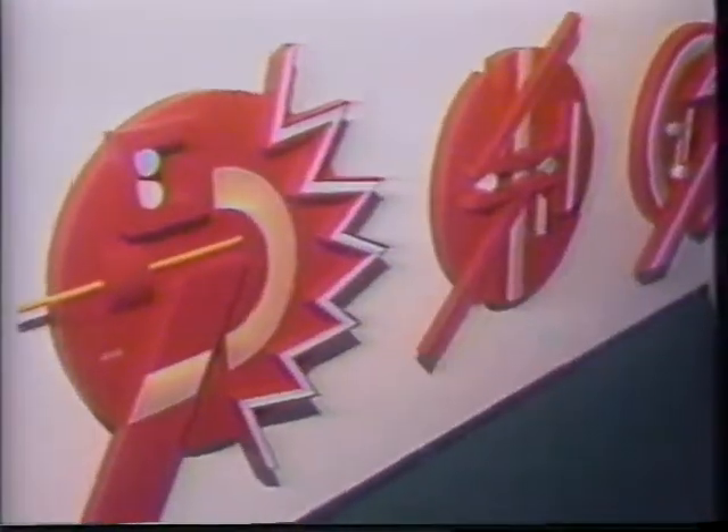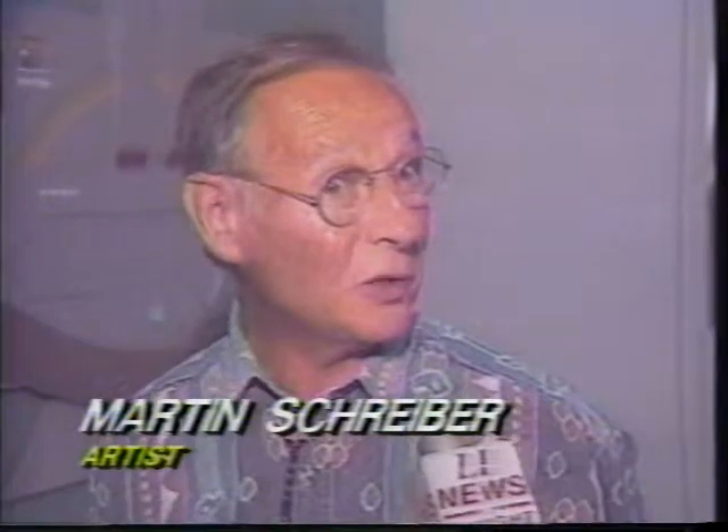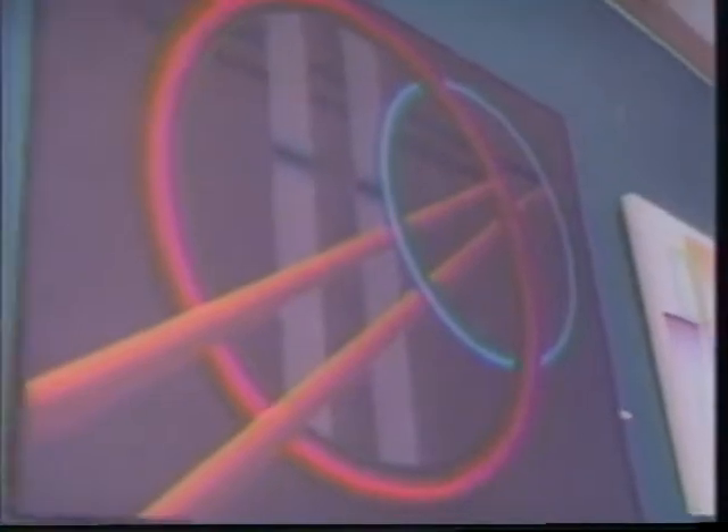His paintings, says Schreiber, are very technical. He also says he got started as an artist for a few different reasons: his mother was very artistic, and he always wanted to succeed at something he did best. Art, architecture, and technical things always interested him.